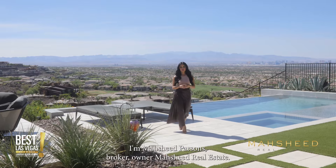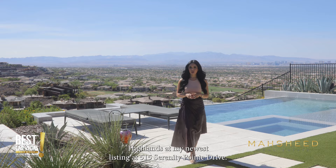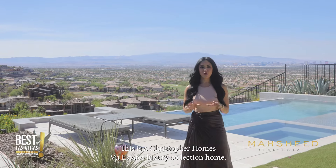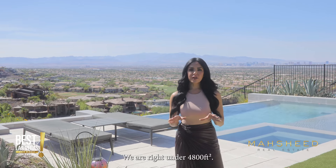Hi everyone, I'm Mashie Parsons, broker-owner of Mashie Real Estate. Today we are in McDonald Highlands at my newest listing at 515 Serenity Point Drive. This is a Christopher Home VU Estates Luxury Collection home, just under 4,800 square feet.